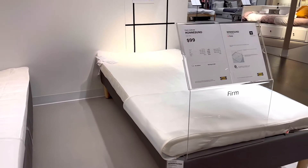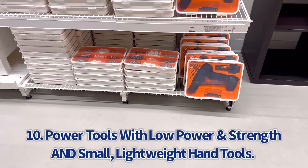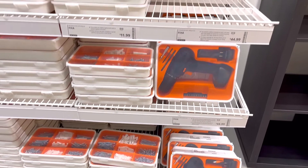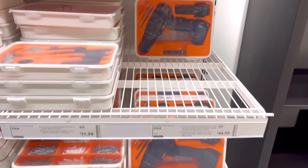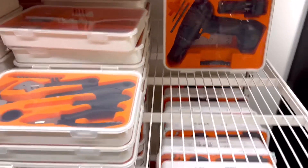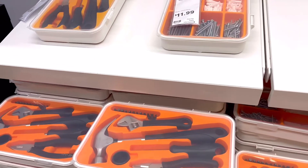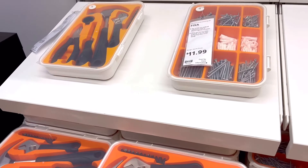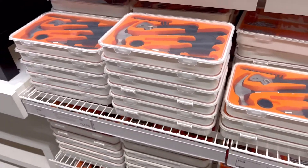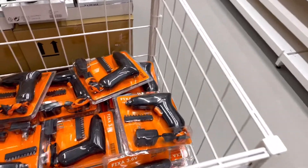Last but not least is the tool line at IKEA. That drill is a plug-in drill, which already limits it, and it also doesn't have as much power or strength as a normal 18-volt cordless drill. I recommend spending $70 on a cordless drill that's going to last you 15 to 20 years instead of this IKEA line. The kit with the hammer, wrench, and pliers — those tools are smaller than you would find at a normal store; it feels like using children's tools. Get the real deal at your local hardware store and it'll last you much longer.